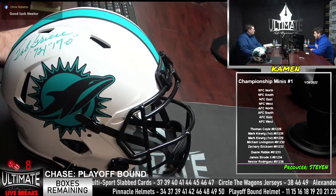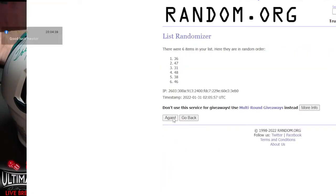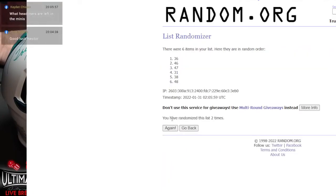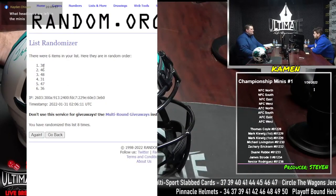Three away on Circle the Wagons, five slots away on Alexander and the Greats, and six slots away on Pinnacle. Caden, I believe the only headliner left in the minis is Tyreek Hill — the cheetah. There's only six boxes left on the ticker, so one in six chance you get Tyreek Hill.